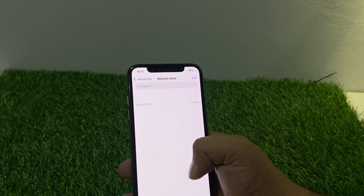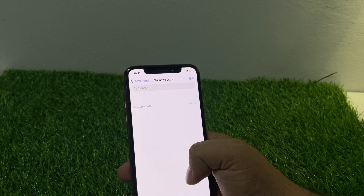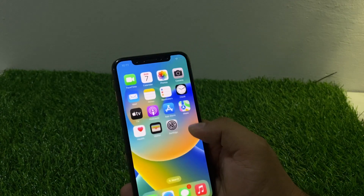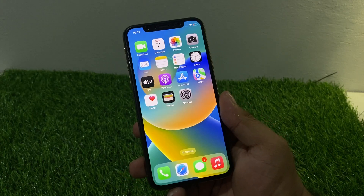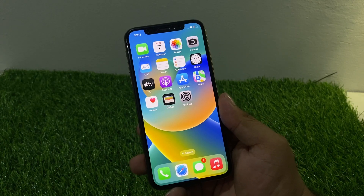You can see on screen that Website Data is not available. If website data is available, delete it to fix your problem. If solution number two is not working, now apply solution number three. Solution number three is Reset All Settings.